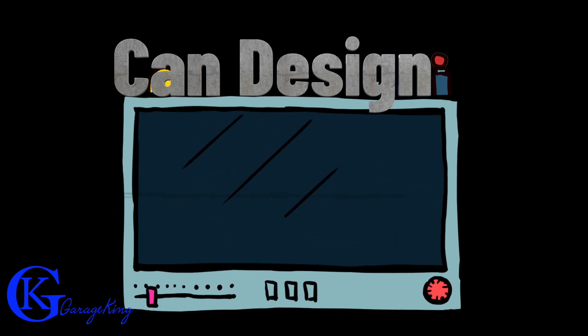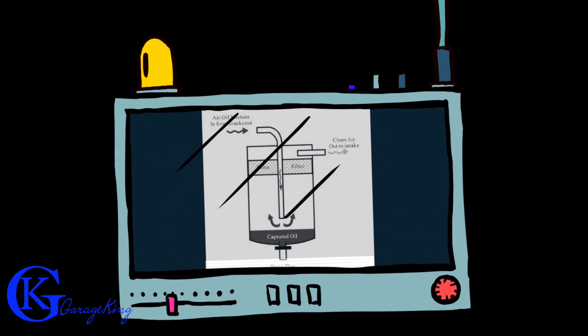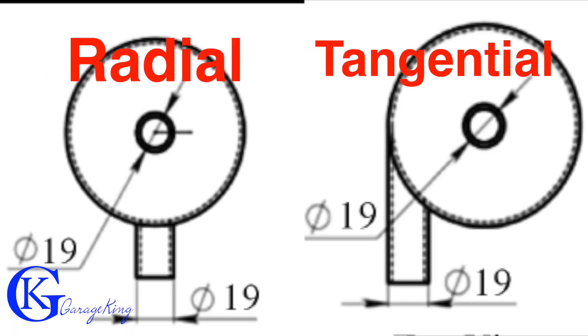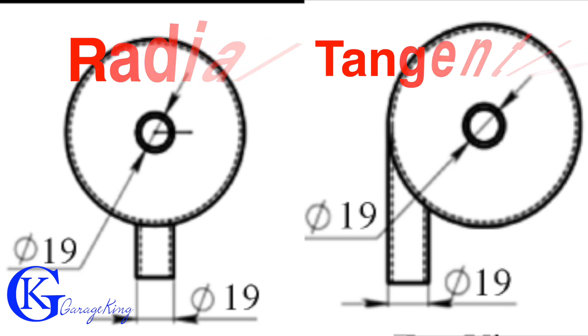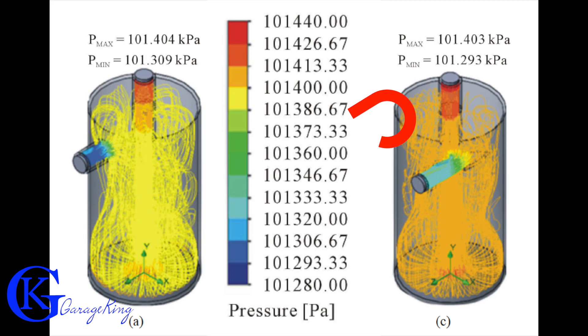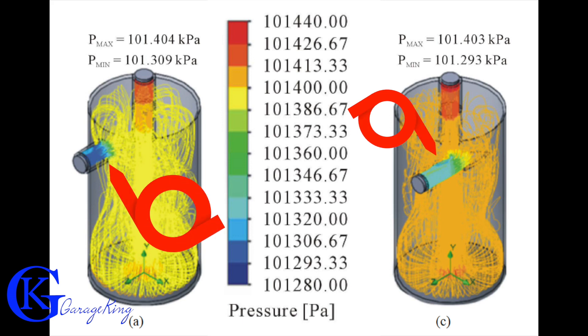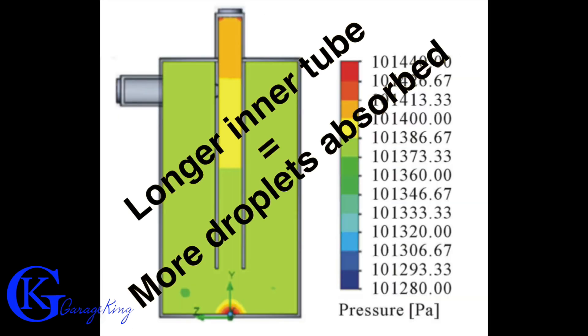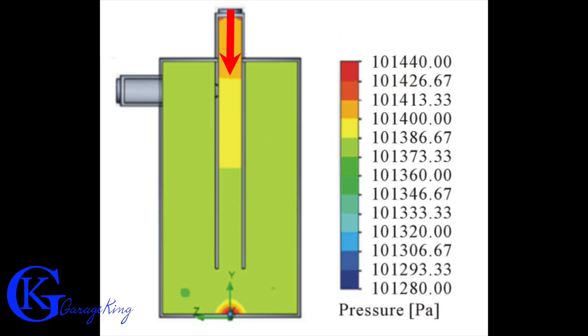We'll use the cylindrical can design since that is the most common. Looking at can design, there are radial outlets and tangential outlets — and there is a big difference. The tangential outlet is much more efficient because there's less of a pressure differential, which keeps particles in contact with the can longer. A longer inner tube means more droplets are absorbed, reinforcing that flow has a more direct impact on walls, so particles are more likely to get captured, leading to higher efficiency.